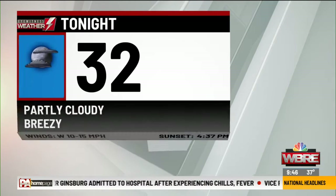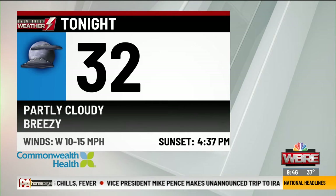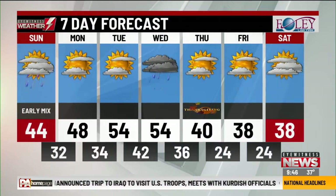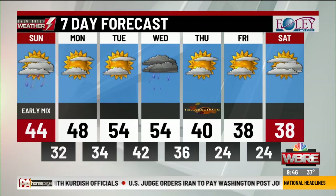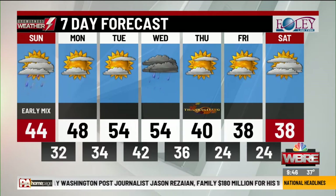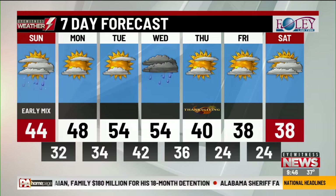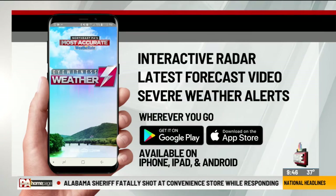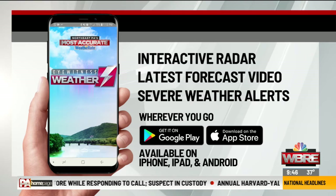Temperatures tonight drop right around the freezing mark at 32, but still on the breezy side — at least we stay dry with a partly cloudy sky. Your seven-day forecast: heading into early next week we stay dry with a mix of clouds and sunshine for Monday into Tuesday. A little bit warmer into the upper 40s for Monday, Tuesday into the mid 50s, and we stay with the mid 50s heading into Wednesday. We are looking for an area of low pressure to move in with some rain showers, and then Thanksgiving dries out with a mix of clouds and sun. You can always download the Eyewitness Weather app to your phone or tablet to track this wintry weather, and you can always find more at PAhomepage.com.